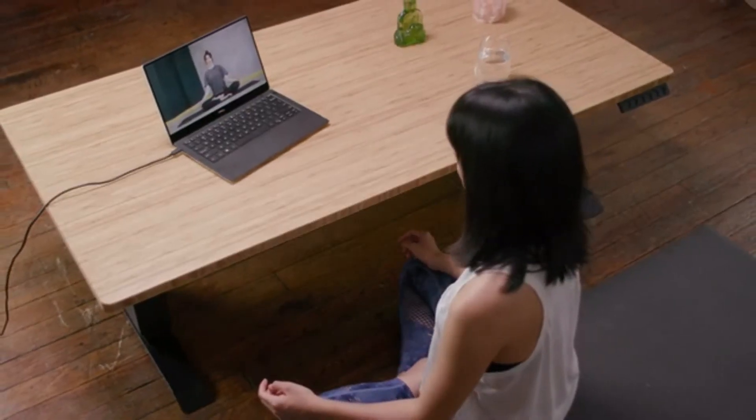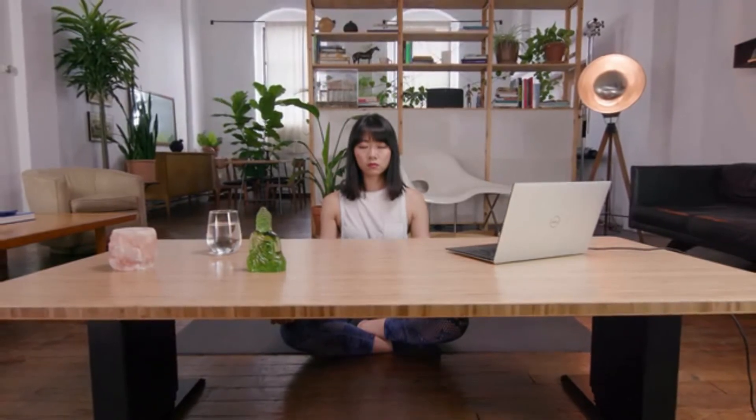Now we need your support. With your contribution, we will be able to build more desks at a reasonable price point. We spend most of our waking lives at our desks, so shouldn't they be as flexible as us?